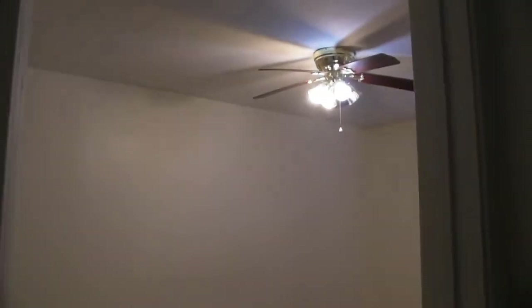Straight on, that's going to be the second bedroom — again, fan and two-inch blinds. That's the linen closet, right next to the master bedroom. The master bedroom is a little bit bigger than the rest, with a more ornate fan in here.